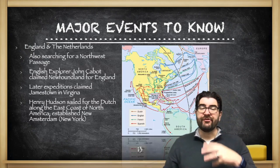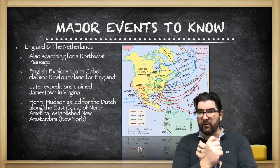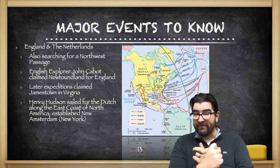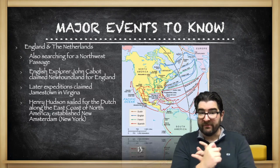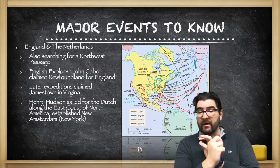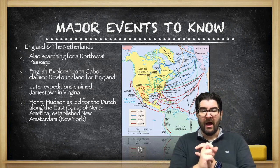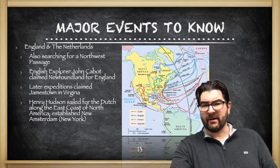The English and the Dutch were also searching for a Northwest Passage. English explorer John Cabot claimed Newfoundland in Canada for England, and later expeditions claimed Jamestown in Virginia. Henry Hudson sailed for the Dutch along the east coast of North America and established a colony called New Amsterdam, which we today call New York.